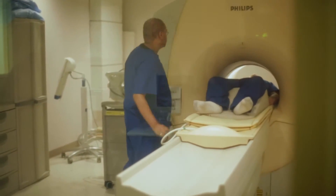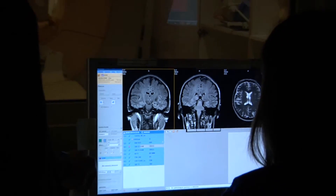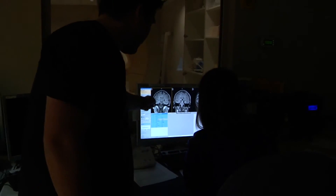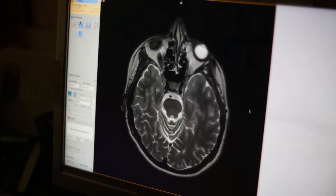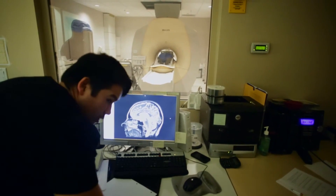My favorite thing about Gurnick is that we do hands-on training and we have a great lab where we can experience our future profession and actually touch it and work with it. We adjust the protocols and parameters to show what the picture quality looks like and really demonstrate to the students what the capabilities of each MRI machine can possibly do.